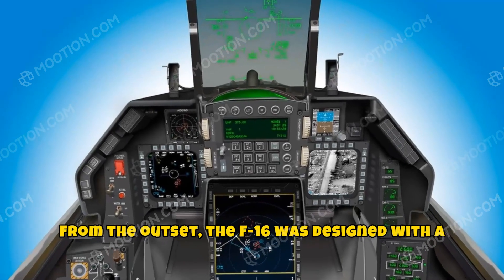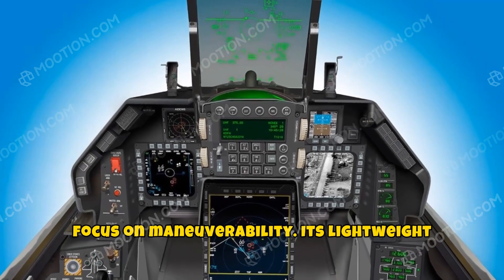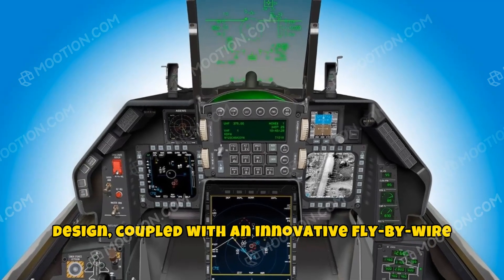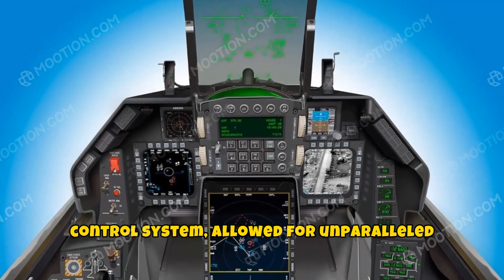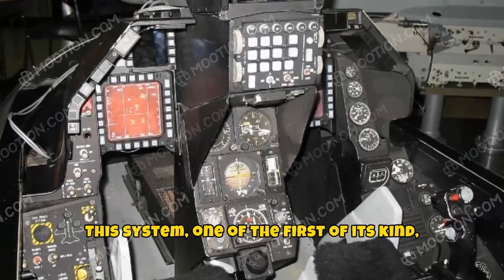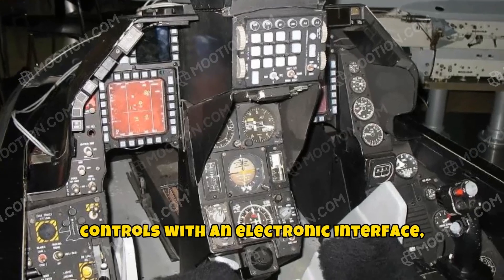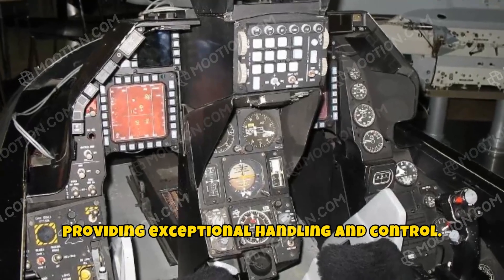From the outset, the F-16 was designed with a focus on maneuverability. Its lightweight design, coupled with an innovative fly-by-wire control system, allowed for unparalleled agility. This system, one of the first of its kind, replaced traditional mechanical flight controls with an electronic interface, providing exceptional handling and control.